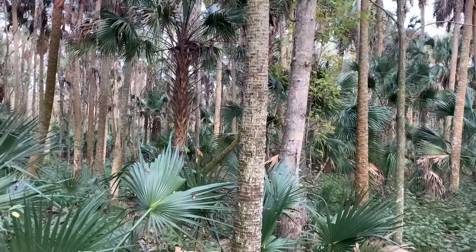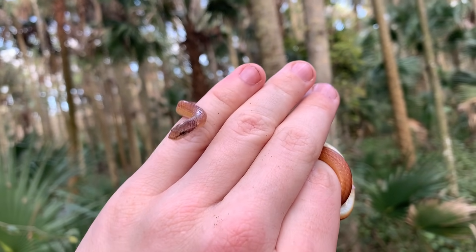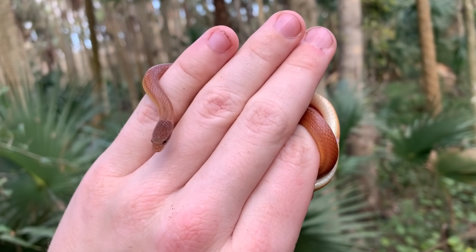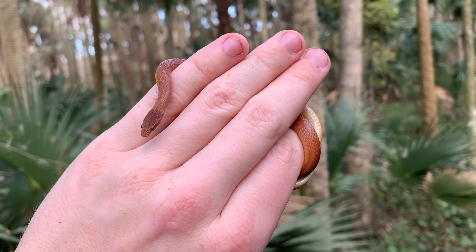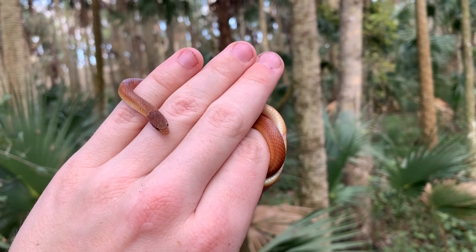This might be our last snake of the day — I just found a pine wood snake, not a little one, way bigger than the last one, under a piece of pine bark. Beautiful little fossorial subtropical snake. This guy's probably maxed out as big as they get — big boy. Anyway, we're gonna put him back and keep on hiking the rest of the way back to the car.